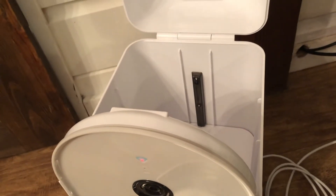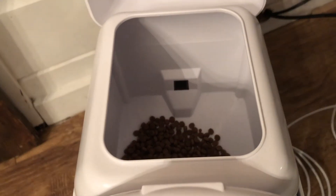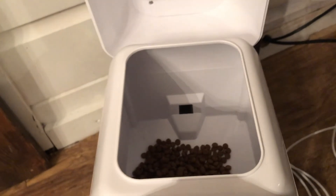The reservoir that holds the food is quite large, so you could fill that right up if you'd like to. If you have to go away overnight and you'd like to leave your cats, at least you know they would definitely be fed. With the daily feedings, you could fill it right up and never have to think about feedings again for at least a week.